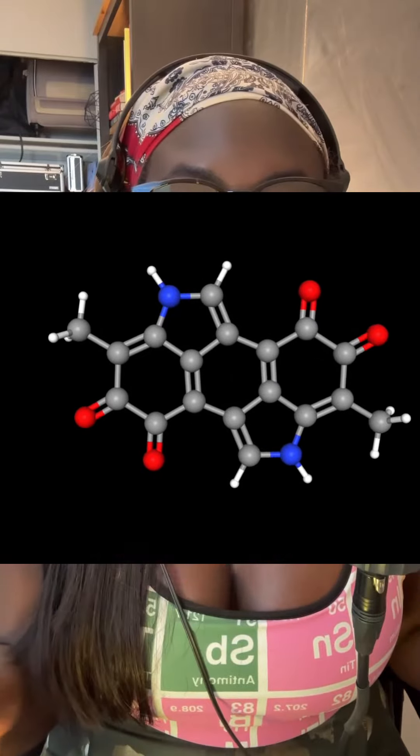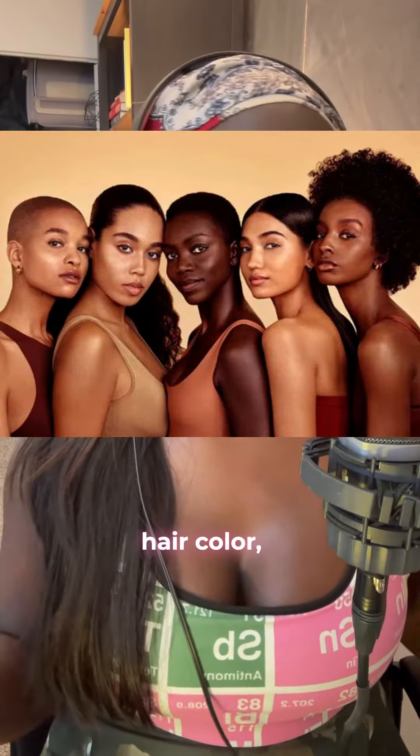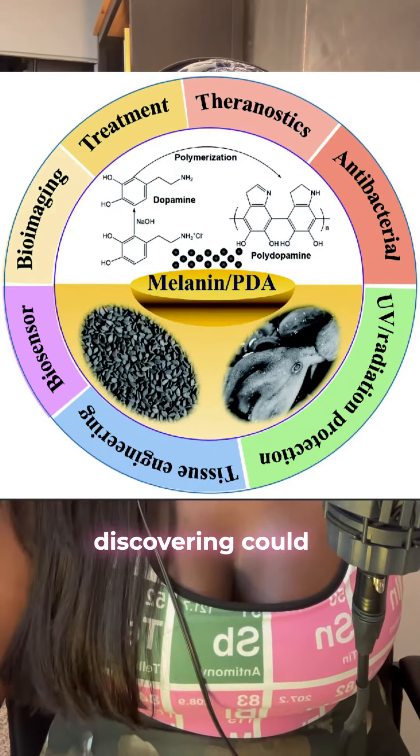Melanin is not just a pigment that gives us our skin, hair, and eye color — it's actually a complex molecule with unique properties that researchers are discovering could revolutionize the field of bioelectronics. It's super cool.